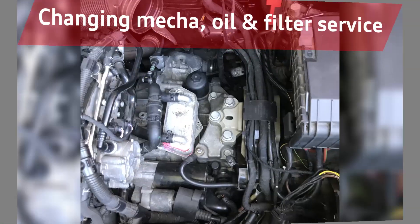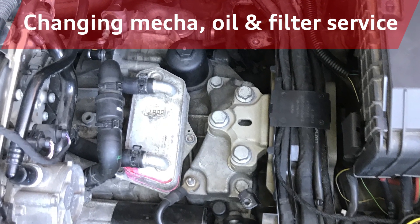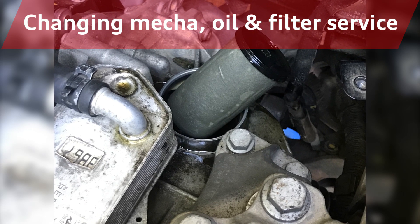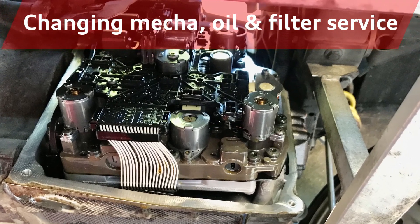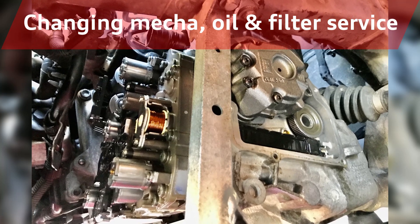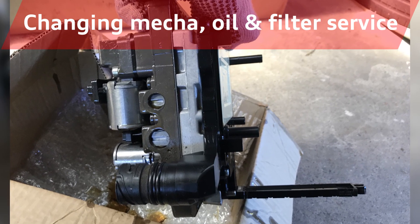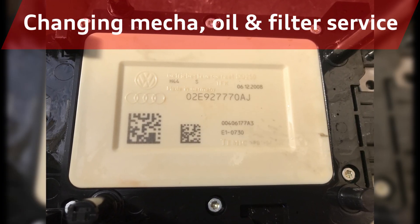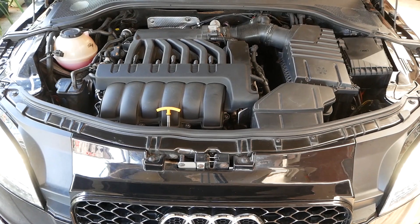Enough of that now — you can see how bad it was. So I decided to go ahead and change the mechatronics. At the same time I also did a filter and oil change as well, just to make the most of the situation. I also had to do a basic settings reset on the mechatronics, so all of it was pretty much going to be refreshed, with all the oil and filter being changed out and a good running mechatronics unit being put in.